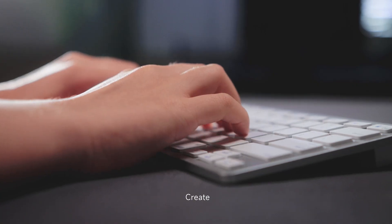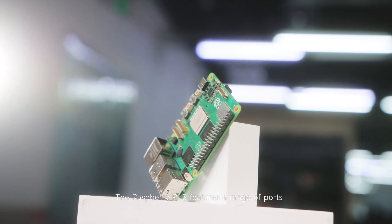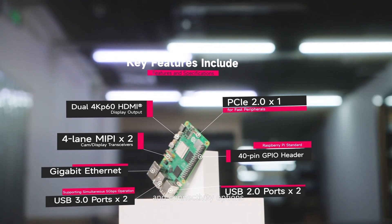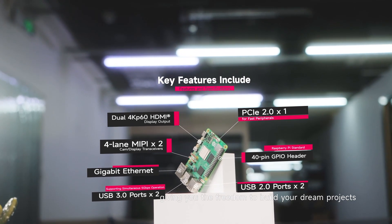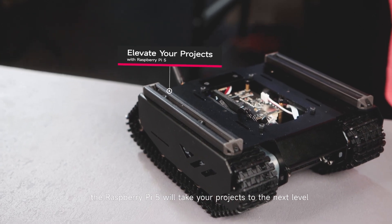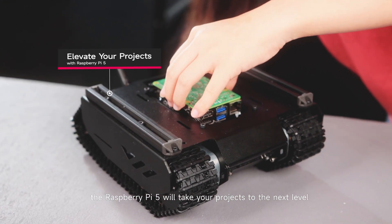Connect, create, and code like never before. The Raspberry Pi 5 features a range of ports and connectivity options, giving you the freedom to build your dream project with lightning-fast performance. The Raspberry Pi 5 will take your projects to the next level.